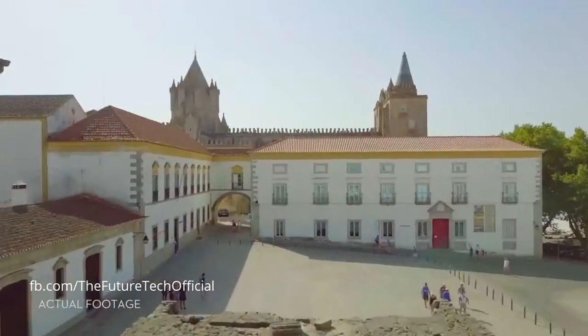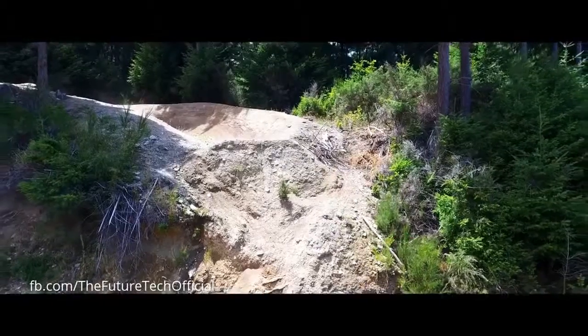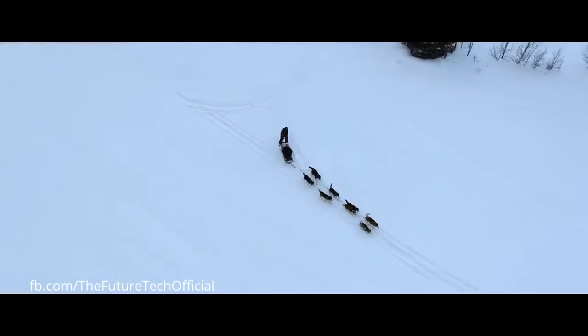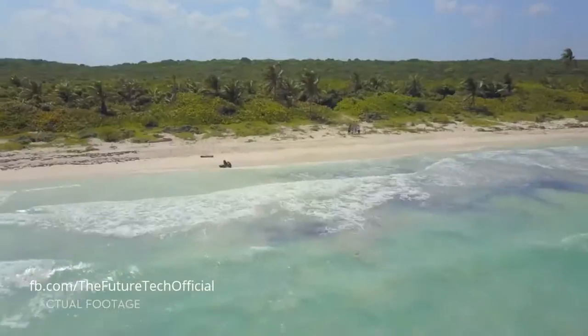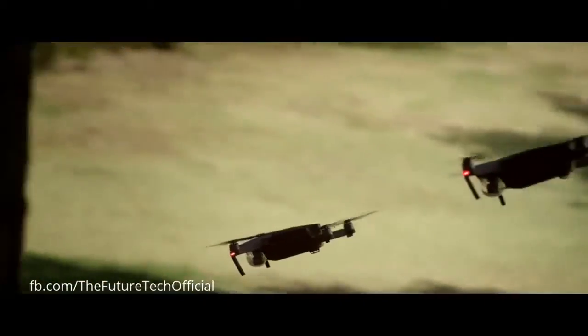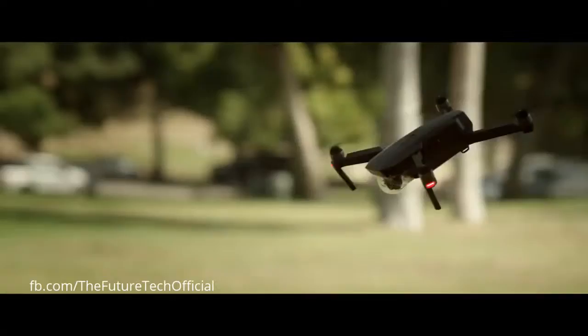At DJI, we created the flying camera as you know it, and there's a good chance that the drone videos you've seen online were shot with one of our cameras. This time, we started small, so you can dream big. We created your first personal drone, but we're still squeezing in big power.